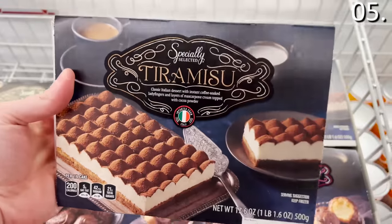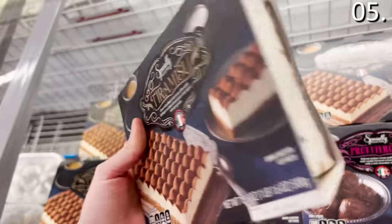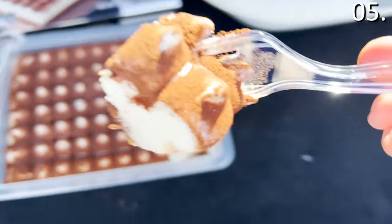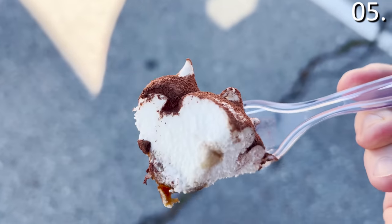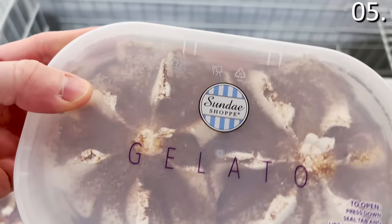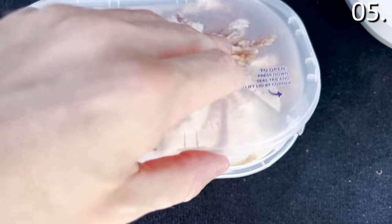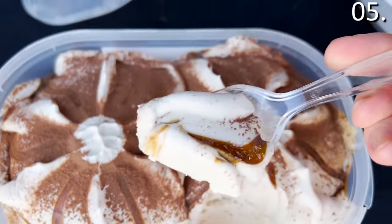The Italian tiramisu dessert, a family-style offering for $5.99, is absolutely delicious. Tiramisu is available pretty much everywhere right now at competitive prices, but having sampled many options from different retailers, this is very creamy and spectacular. There is also a tiramisu gelato available right now for $3.89, and you can bet I tried that from my vehicle. I fumbled with the packaging, but it was rewarding in the long run. Delicious.